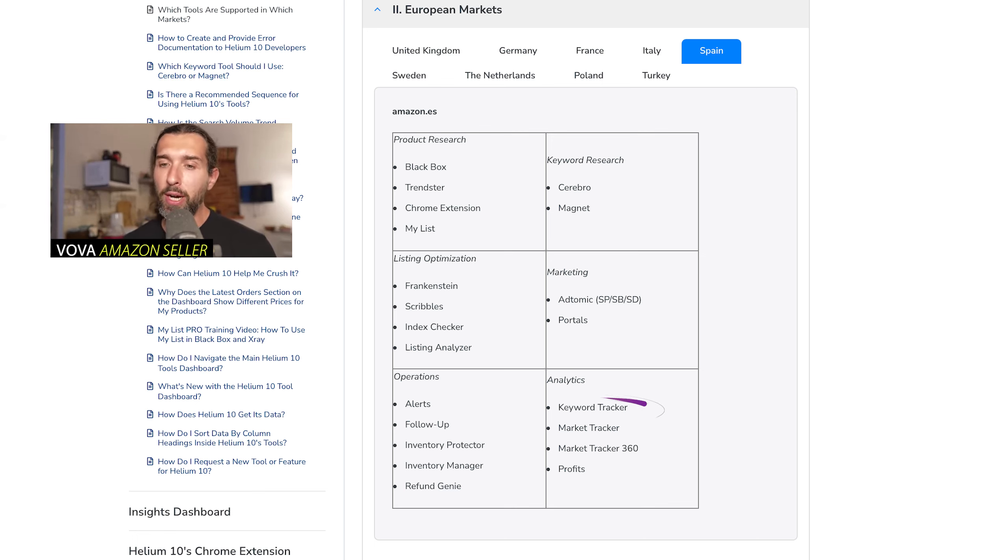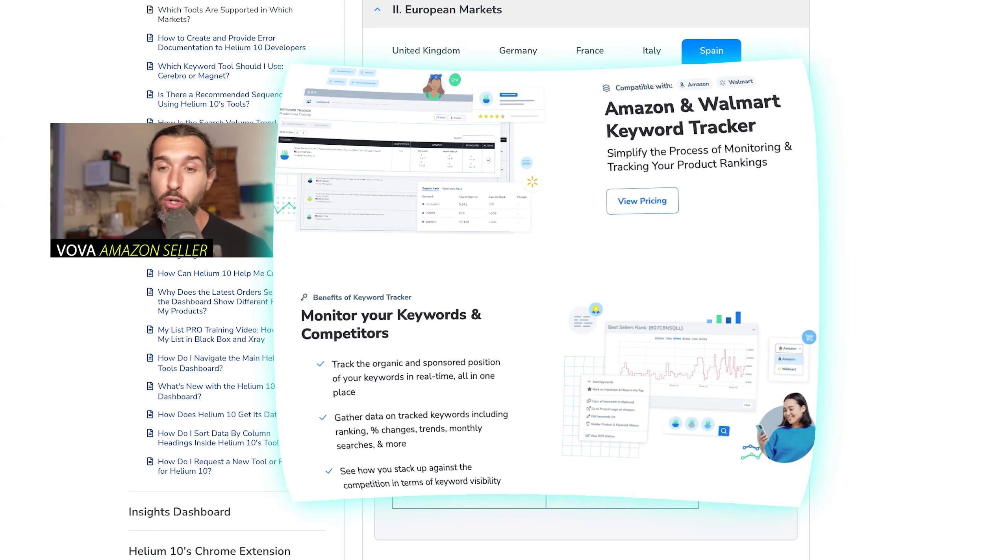Next is Analytics. Keyword Tracker is a cool tool to track the positions of your keywords. For example, 'gardening shower with brown handle' is on position three on page one, while 'best gardening showers' is position ten on page one. You can track your own keywords and your competition's keywords. If you're running PPC campaigns, you can see if they're actually having an impact on the positions of the keywords you're promoting.